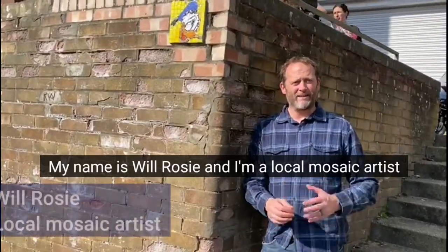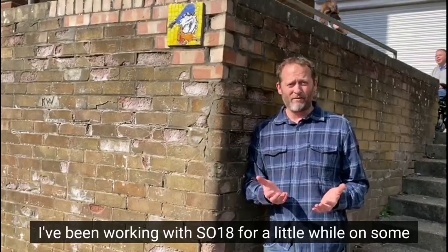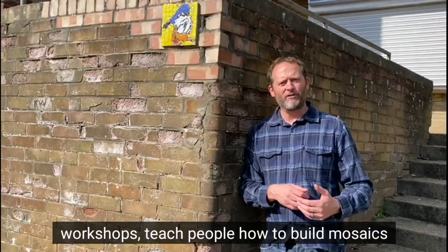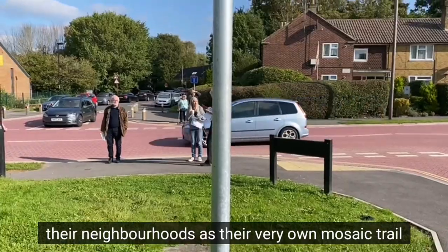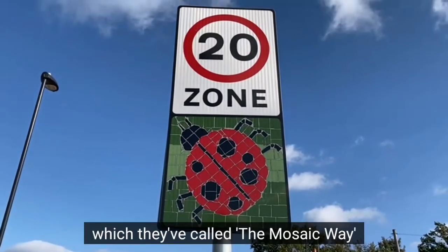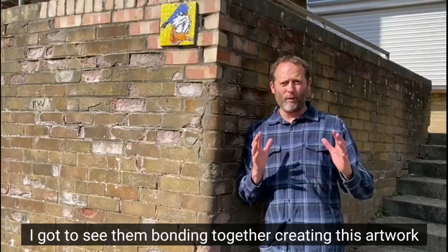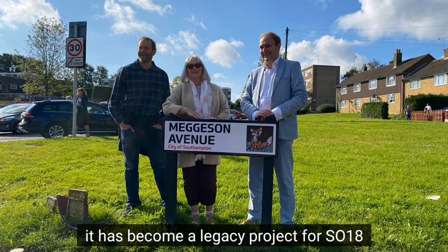My name is Will Rosie and I'm a local mosaic artist. I've been working with SO18 for a little while on other projects as a community artist. I was able to come in, run workshops, teach people how to build mosaics, and then all those mosaics would be installed across their neighbourhoods as their own mosaic trail — which they call the Mosaic Way. It's been a really good project. I've enjoyed it, met loads of new people, and got to see them bonding together creating this artwork. I do love this city — it has become a legacy project for SO18.